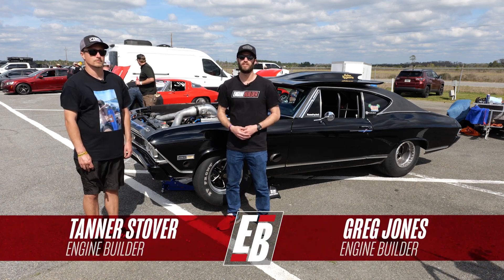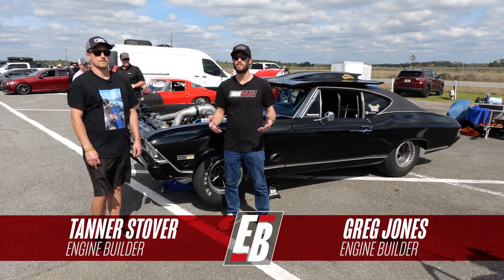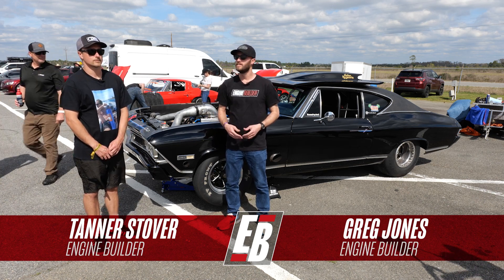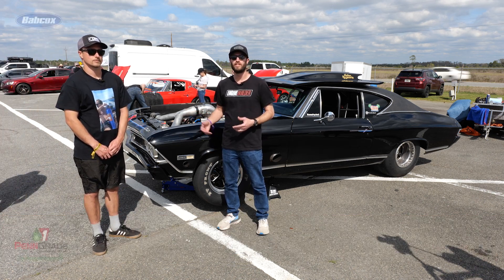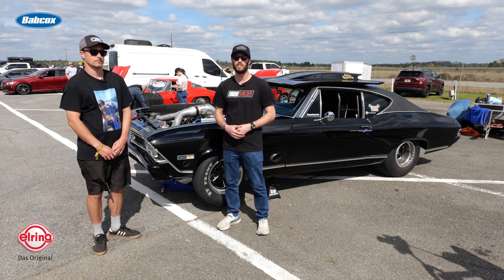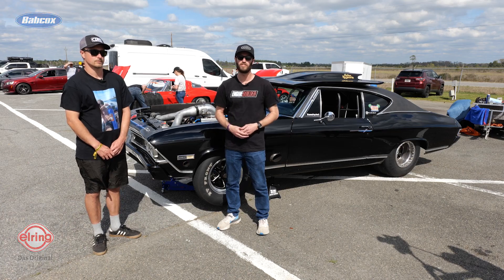Hey guys, I'm Greg Jones for Engine Builder and we are at Sick Week 2023. It is day three and we're at South Georgia Motorsports Park. Today I'm joined by Tanner Stover. Behind us is his 68 Chevelle with a twin turbo 427 cubic inch LS and it's our Engine of the Week.